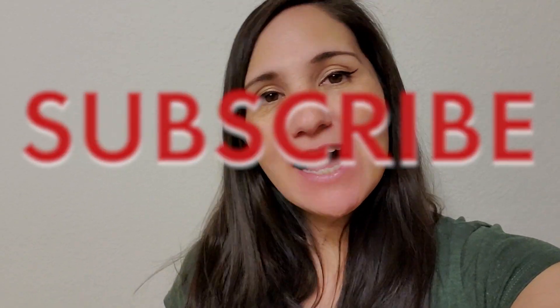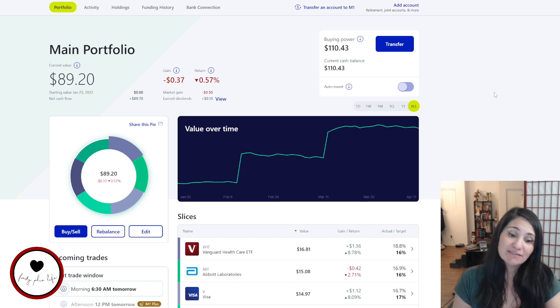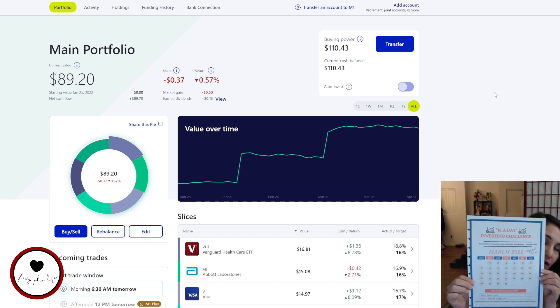Hey guys, welcome back to 40 Plus Life, or welcome if you are new. I'm Veronica, and today is going to be a very simple money moves 'invest with me' video. First things first - in all of my investing apps and platforms, I'm sure we're all seeing this: everything is dropping drastically. So I guess if I'm going to start buying stuff, now is the time.